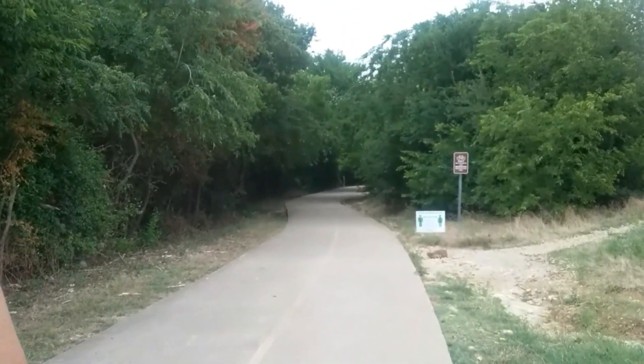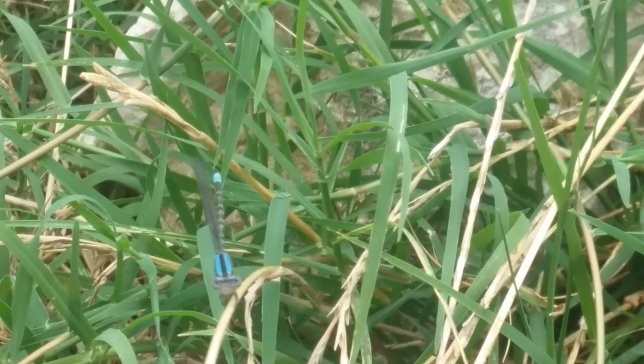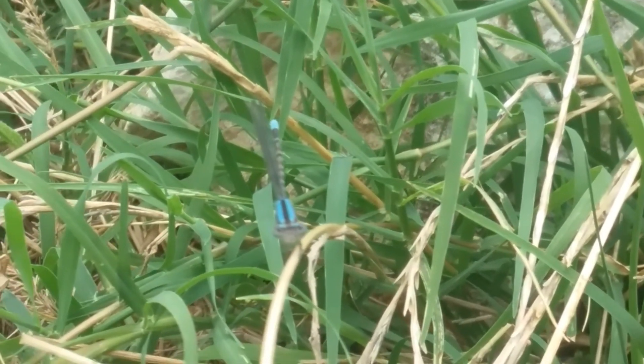We arrived at the Arbor Natural Preserve and we found a cute little blue dragonfly. Bye-bye, little one.